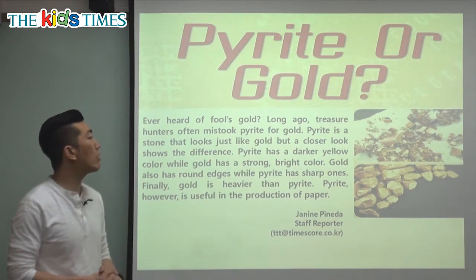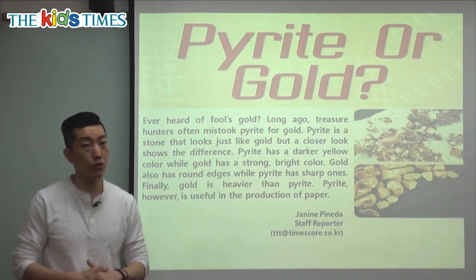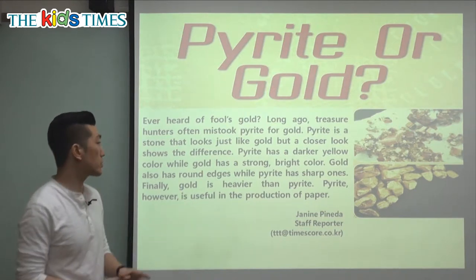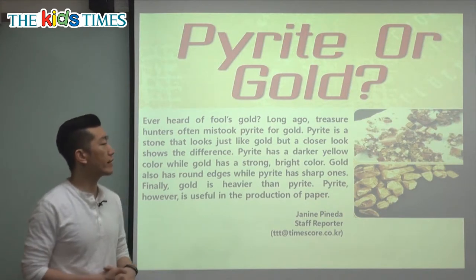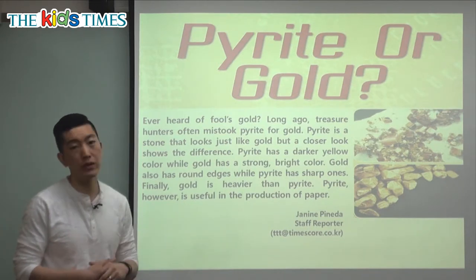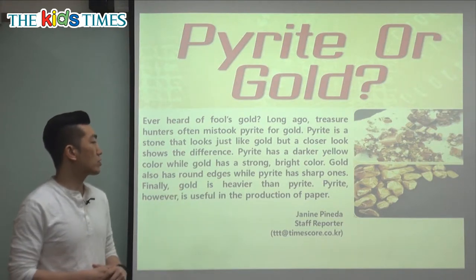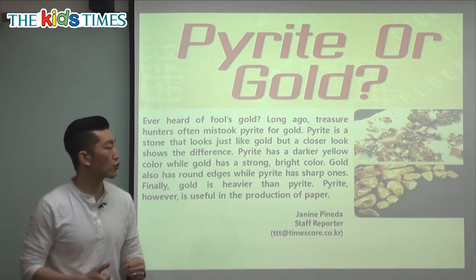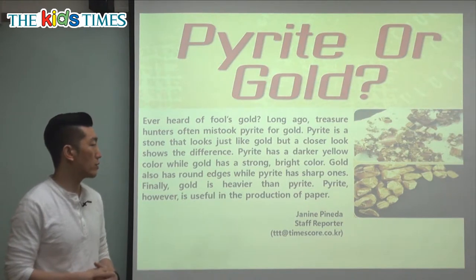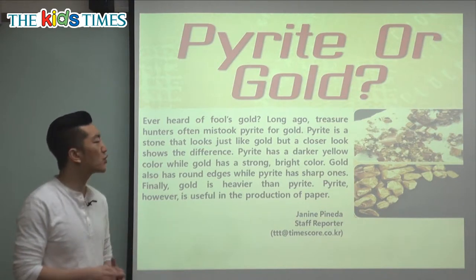Long ago, treasure hunters often mistook pirate for gold. People who were searching or digging for treasures thought that the pirate was actually gold, but it wasn't. Pirate is a stone that looks just like gold, but a closer look shows the difference. Pirate has a darker yellow color while gold has a strong, bright color.